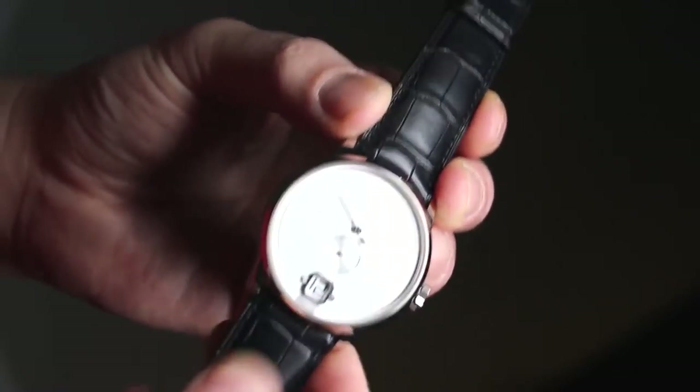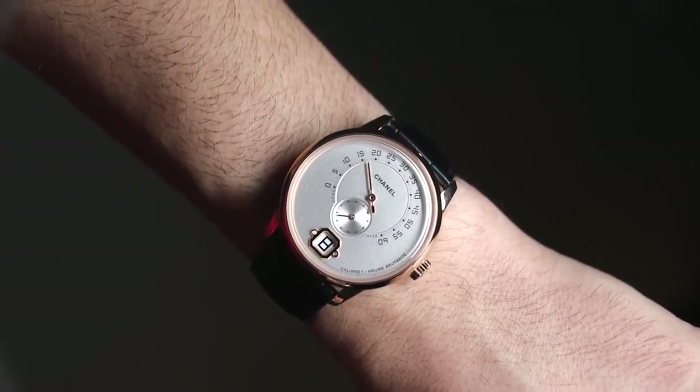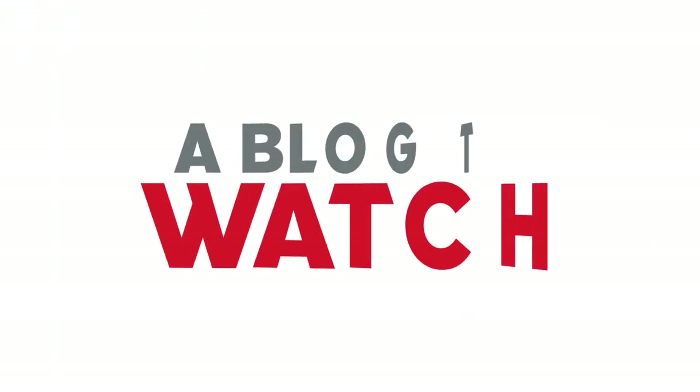Priced at $34,500 for the Monsieur in beige gold and $36,000 in white gold. You can see more on Blog to Watch. Thanks.